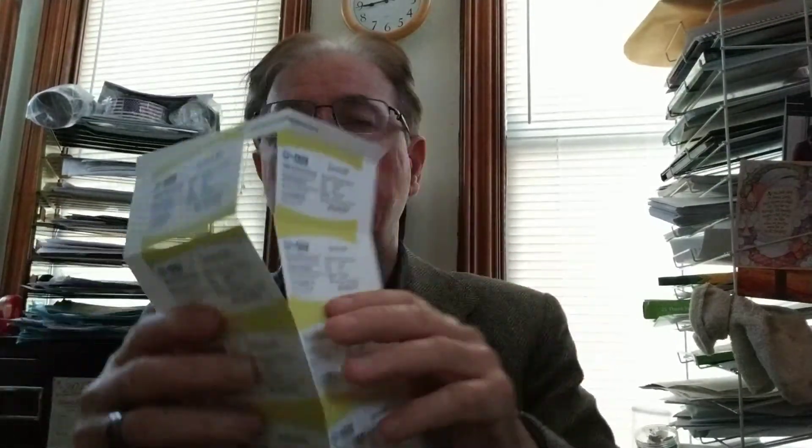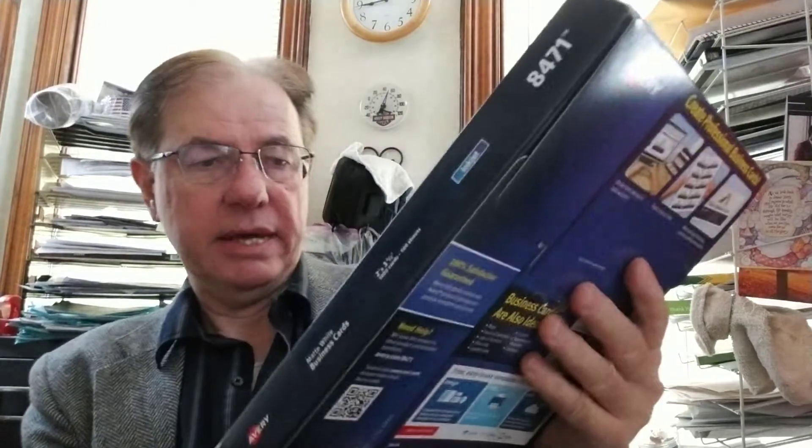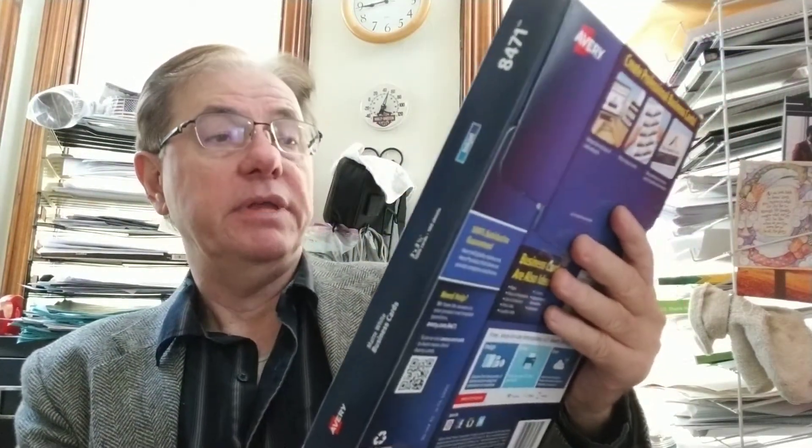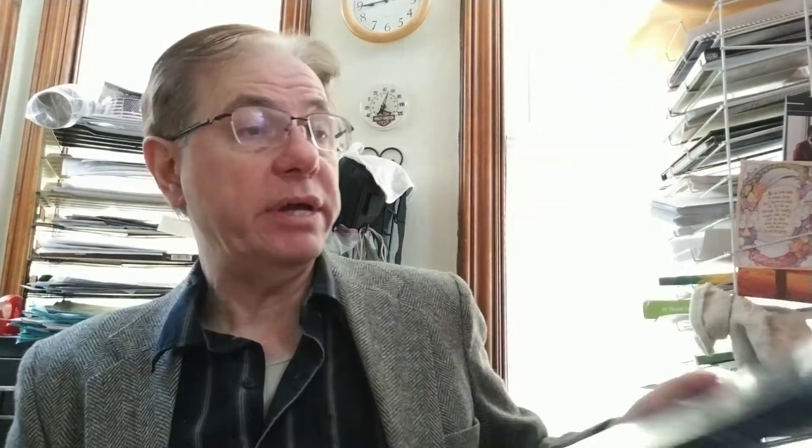Go to my site, copy and print it, and request the PDF copy if you want. I'll send you this kind of layout so you can print it on the Avery — it's number 8471. These cards work really well, I like them a lot. They're matte white, there's a thousand cards per pack, and they're really easy to separate and look pretty decent once separated.